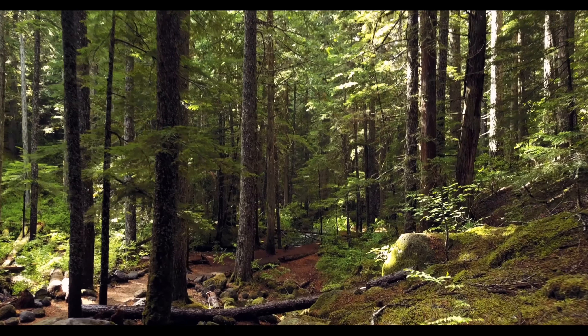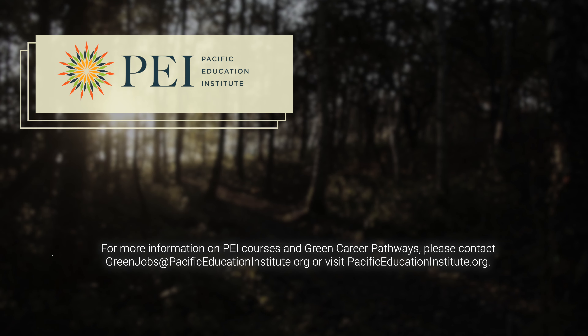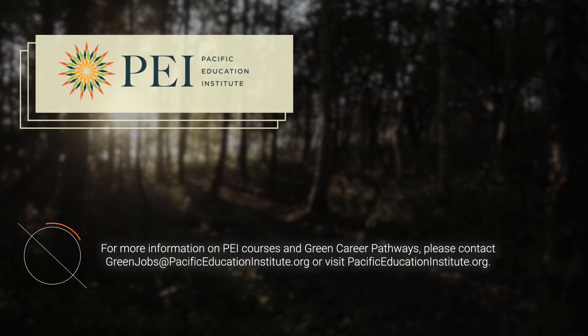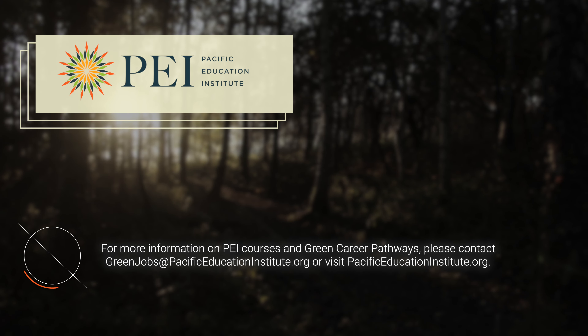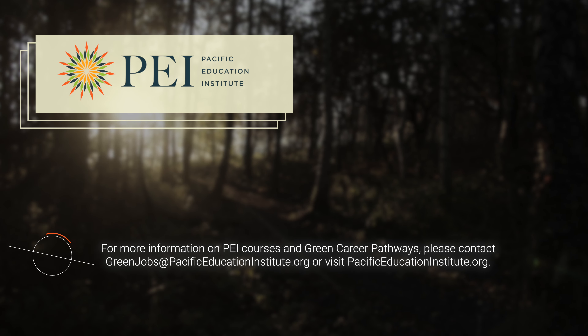Understanding the indicators of forest health can make your next walk in the woods a whole new world. For more information about PEI's courses or Green Career Pathways, please contact greenjobs@pacificeducationinstitute.org or visit pacificeducationinstitute.org.